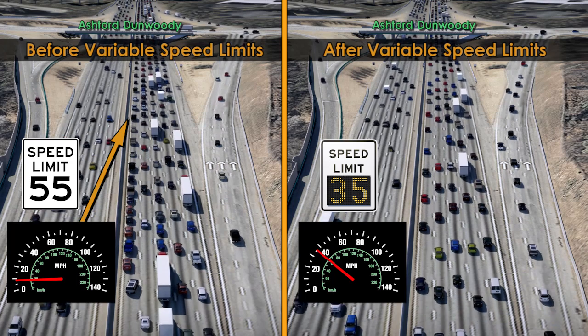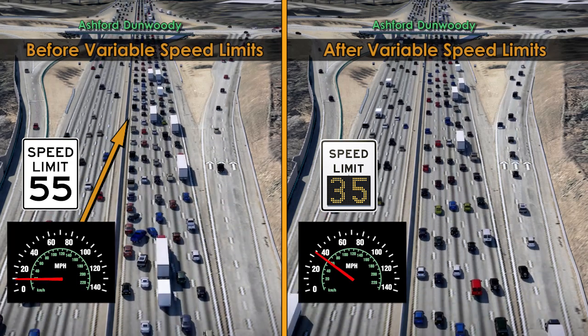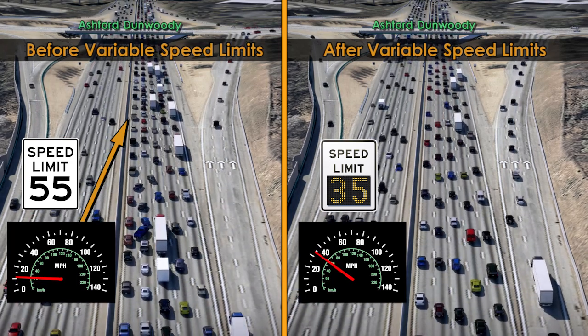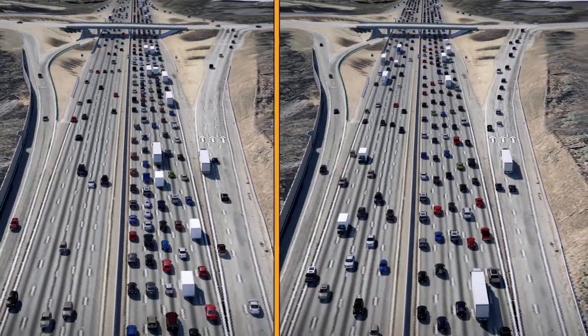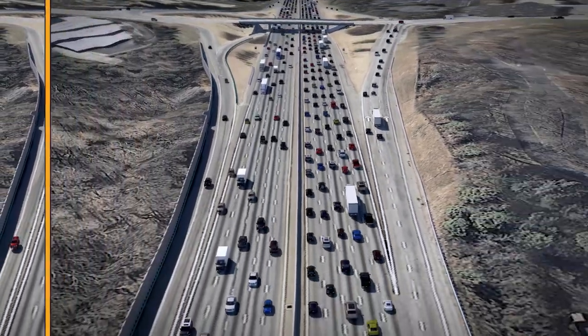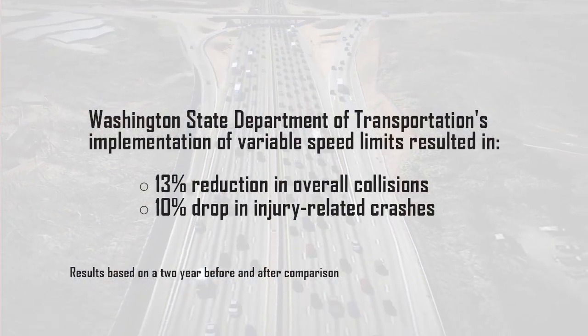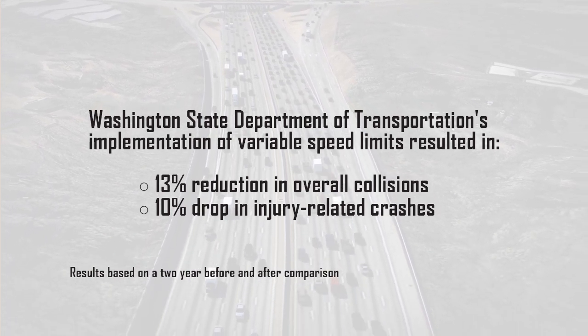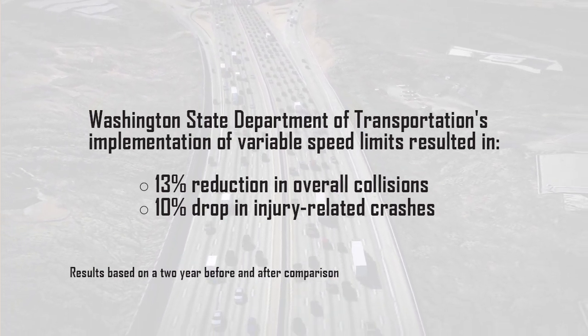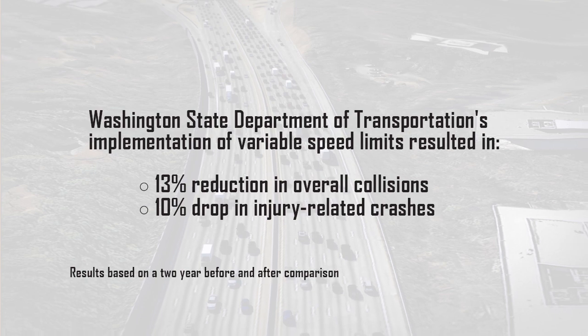National traffic studies have shown that traveling at a slower, more consistent speed during peak hours can eliminate the stop-and-go traffic that increases the chance of collisions. Washington State saw a 13% reduction in overall collisions, including a 10% drop in injury-related crashes, after introducing variable speed limits on a section of Interstate 5.